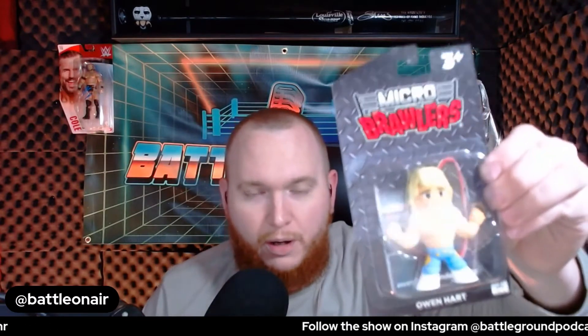Let's get into the micro brawler, which this month is an Owen Hart — a really cool little guy that will go up there with my Jake the Snake. I am a big sock guy; I love cool looking socks, and I gotta say the Superkick socks — these Macho Man Randy Savage socks — are really really cool. I'll definitely be wearing these tomorrow.